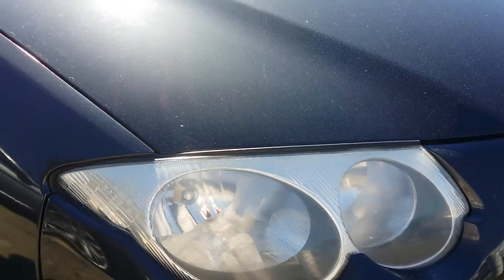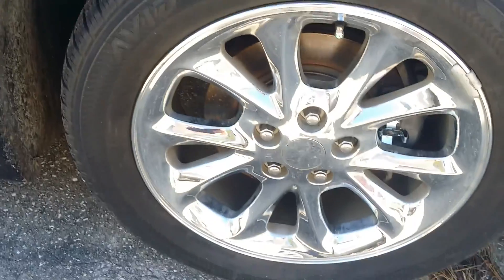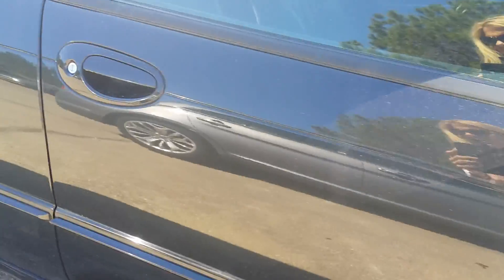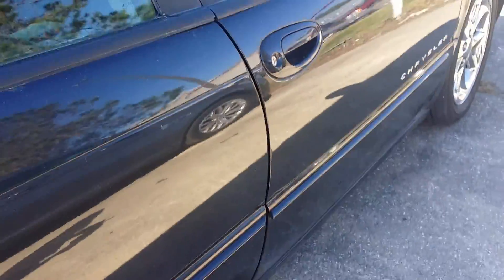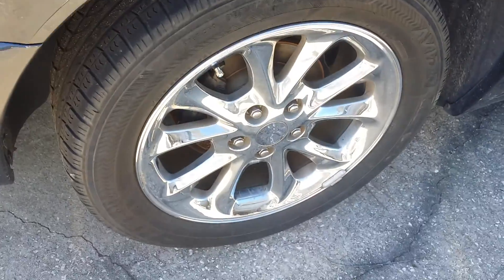The front bumper looks really good. Down this side, another wheel looks great — no dents or scratches on that. Looking down this side of the car, it looks really good. There is maybe just a couple little dings, maybe one right there and one tiny one right there.